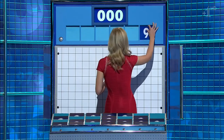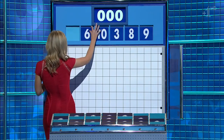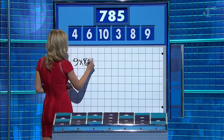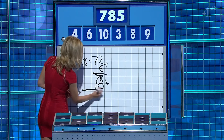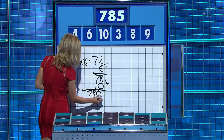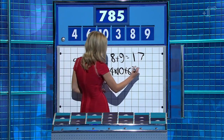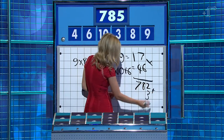These six little ones are nine, eight, three, ten, six and four. And the target: 785. Nine times eight: 72. Plus six: 78. Times ten: 780. Plus four. And that gets you to 784. Quite right. 784. So there... Tricky. Took a while. But you could say eight plus nine is 17. Four times ten is 40. Plus six: 46. Times them together for 782. And add the three. Well done, Rachel.